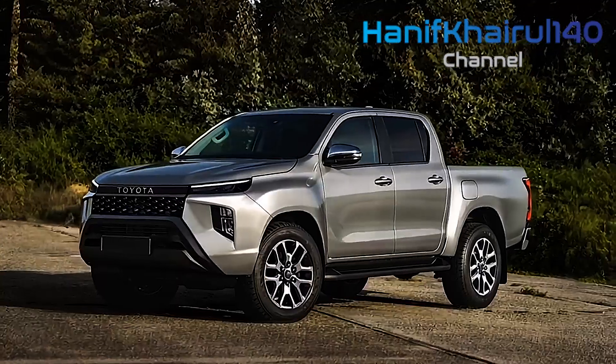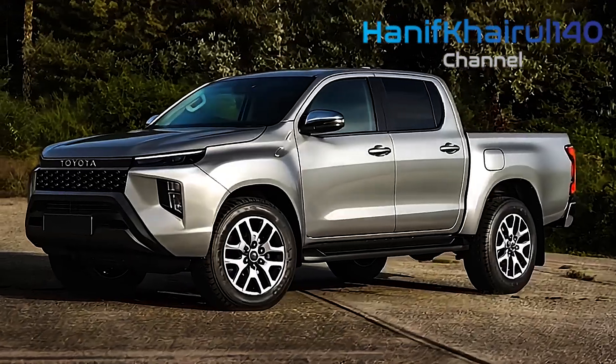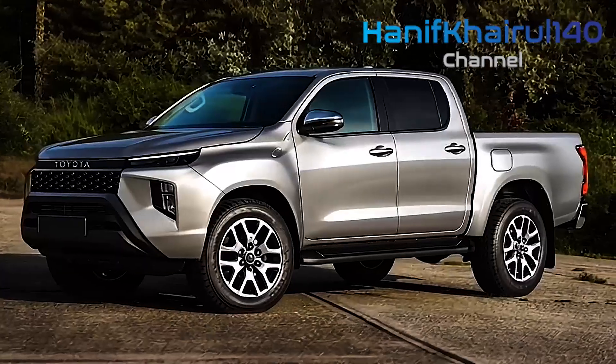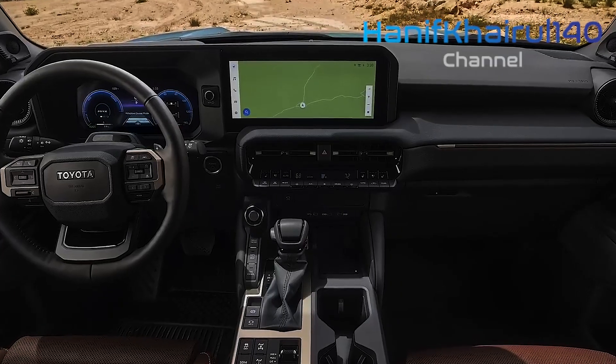These advancements reinforce the Hilux's reputation as a dependable vehicle for both off-road adventures and urban use, while addressing the growing demand for environmentally friendly automotive solutions. In essence, the 2026 Toyota Hilux represents an impressive convergence of tradition, innovation, and sustainability.